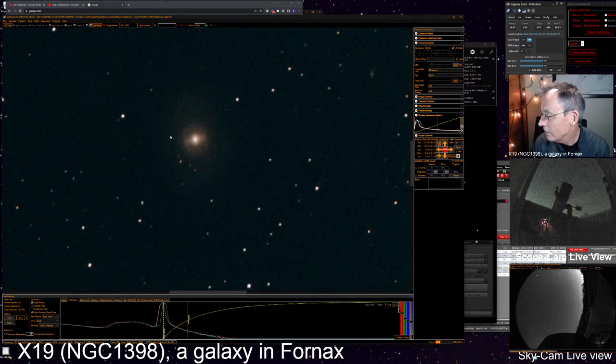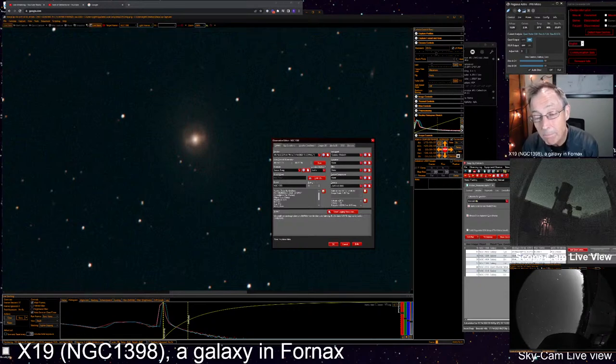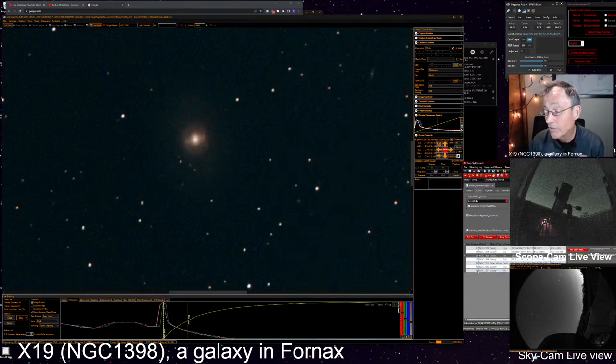Looks like we have 13 viewers — if you haven't said hello and where you're from, we'd invite you to do that. You can see the blue outer faint ring, but the inner white ring was fantastic — clearly barred. Once again we'll hit OK, that goes off the list, and we'll run the sequencer to the next target.